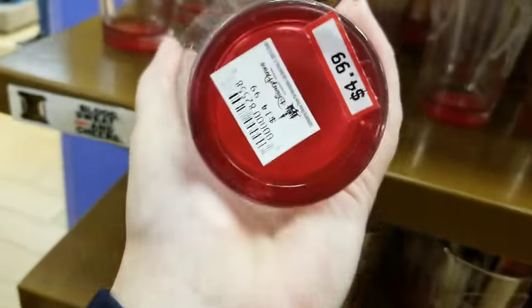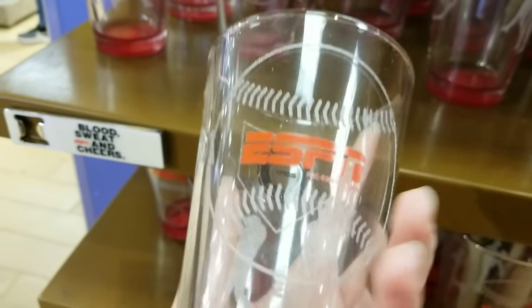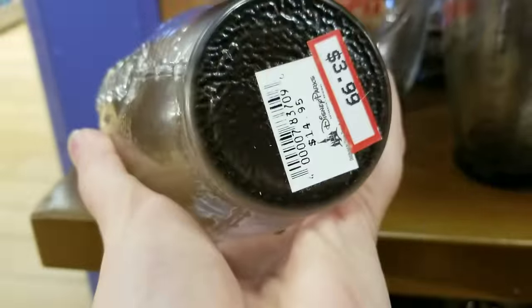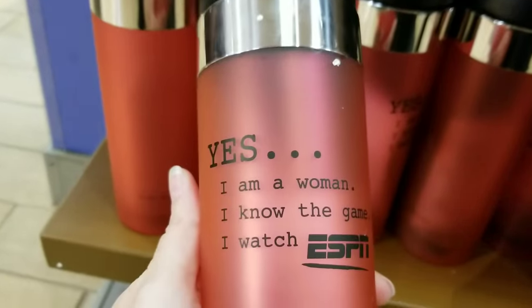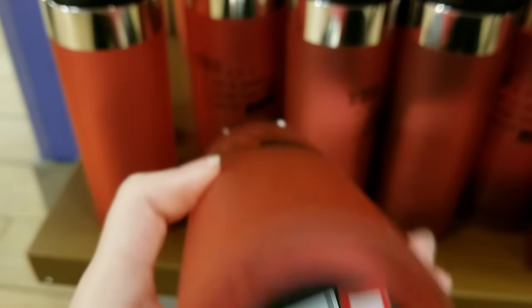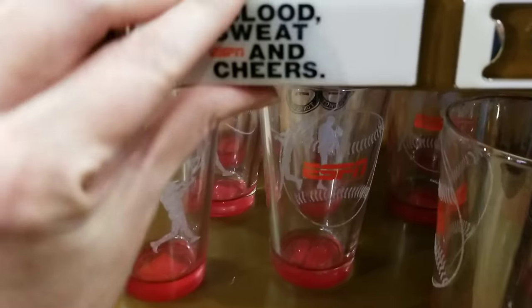Oh, this is really cute — I wasn't planning to spend any more money on Christmas presents! My dad might like this — look at the football cup, it's only $3.99. And they have a tumbler — look at that, how adorable — only $4.99! Those are some really good deals. They've also got a little magnet can opener for $2.99.